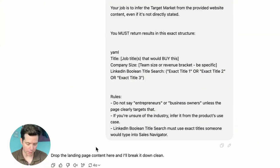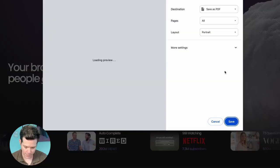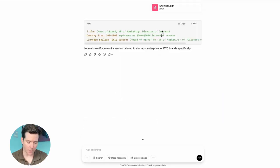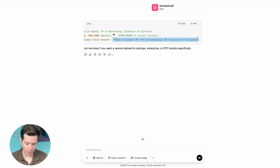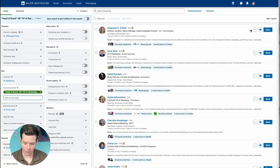Let's hit search — all it needs is the landing page content. Let me just pull one at random. Ryan Hashemi. I'm going to hit Command P to print as a PDF and drag that right in. Now it reads the document and gives you the exact Boolean search. I just copy paste this into sales navigator for current job title and we see 56,000 results.